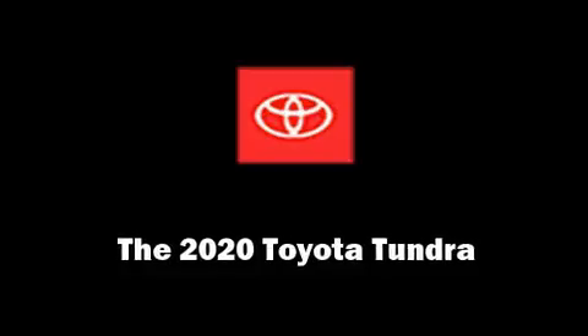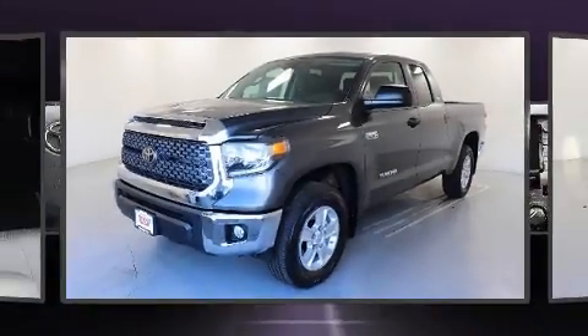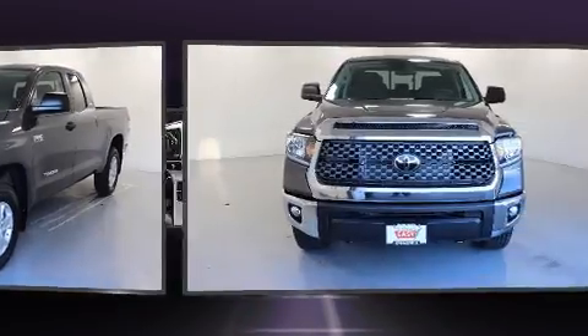Step into the 2020 Toyota Tundra. Under the hood, you'll find an 8-cylinder engine with more than 350 horsepower.